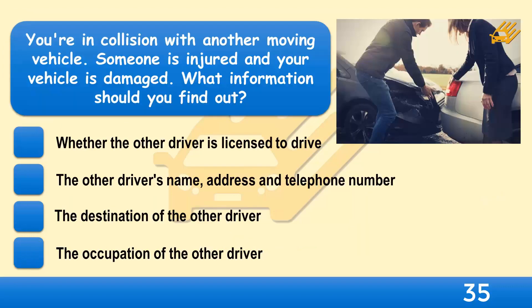You're in collision with another moving vehicle. Someone is injured and your vehicle is damaged. What information should you find out? Whether the other driver is licensed to drive, the other driver's name, address and telephone number, the destination of the other driver, or the occupation of the other driver?